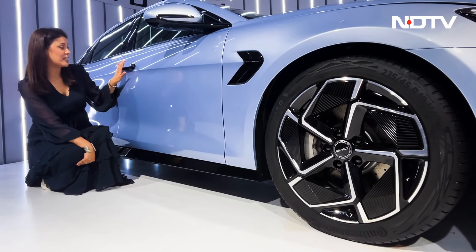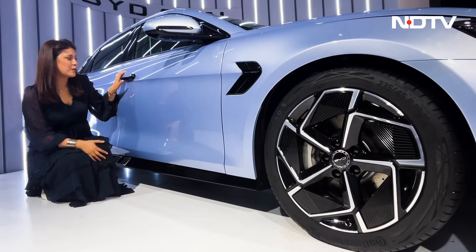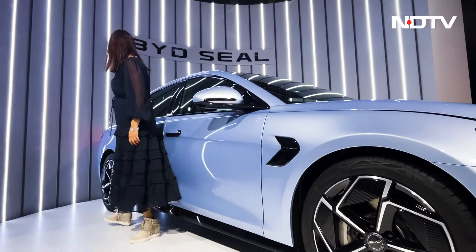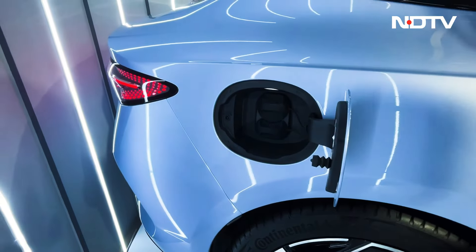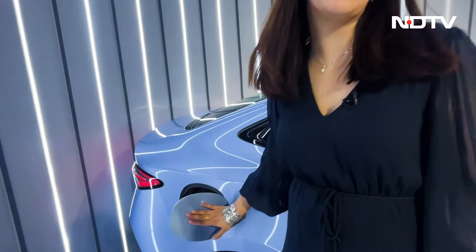What looks really nice are these flush door handles. The car is unlocked right now, so they are out — otherwise they retract in. I must also show you the charging point here. Let me tell you all about the battery and the charging options you get with the BYD SEAL.